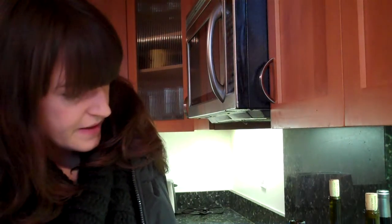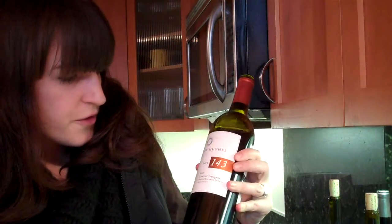I'd give this an 89 or 90. That would be the Cameron Hughes, Lot 143, 2007, Howell Mountain — 89 or 90. David Roberts. Oh, thank you very much. That's nice. Thanks.